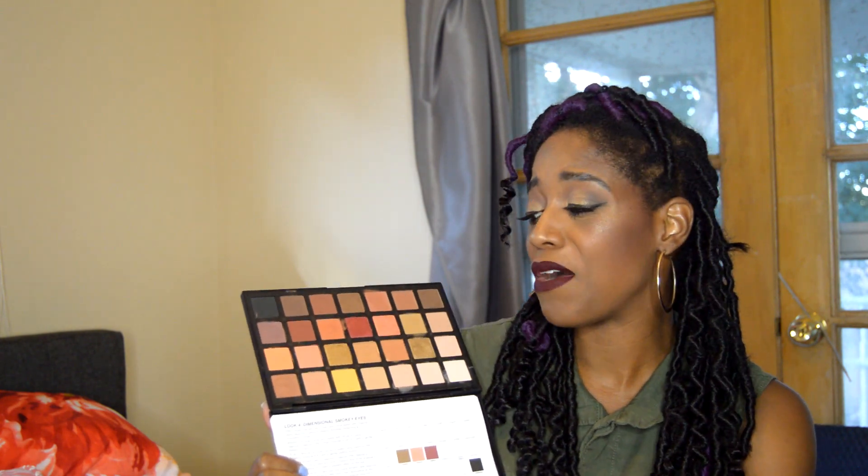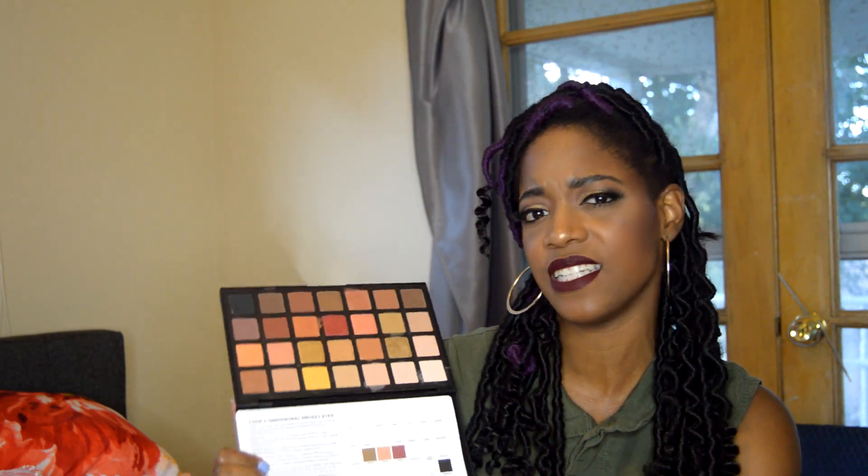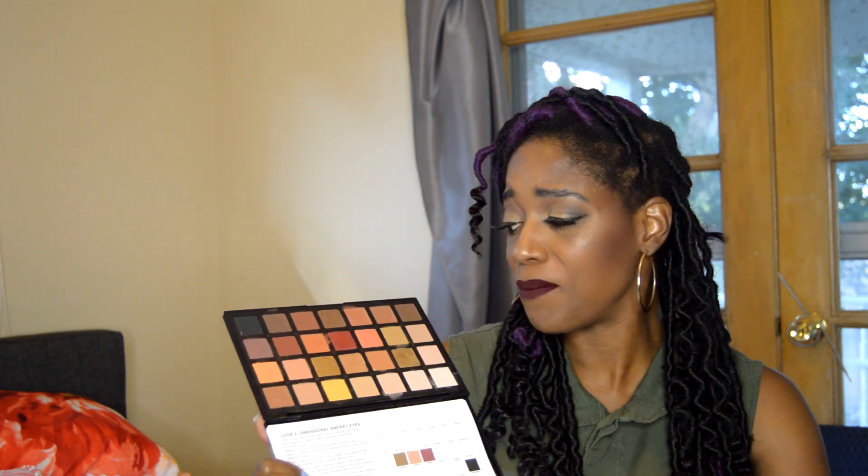People are saying this palette is a dupe for Natasha Denona shadows. I can't attest to that because I don't own a Natasha Denona palette — I think it's the Sunset palette in particular — the price is a little too high for me. But if you're looking for a Natasha Denona dupe, this would be a pretty good option. I believe this palette has more shades than the Natasha Denona Sunset palette.